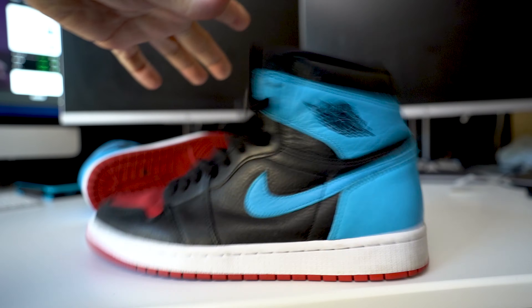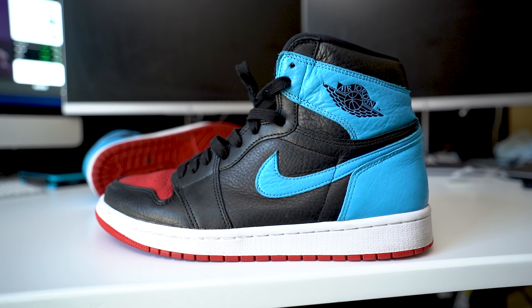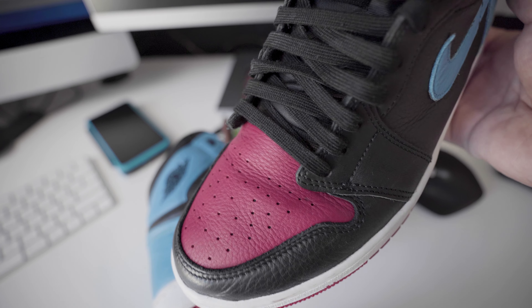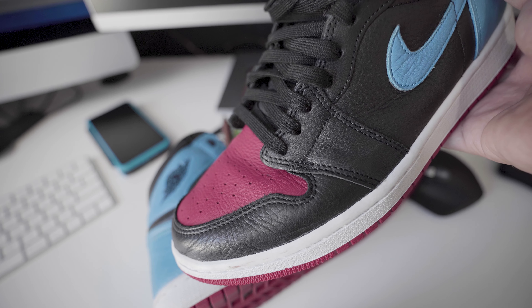I am a true-to-size nine and a half. It also needs to be said that this is a women's Retro 1, so I copped this in size 11. This specific sneaker is by far the most comfortable Retro 1 I've ever rocked. Every Retro 1 is sort of its own thing — in my personal experience they all kind of fit differently. I prefer the soft tumbled leather because I've got wider feet, so it's just gonna be more comfortable.